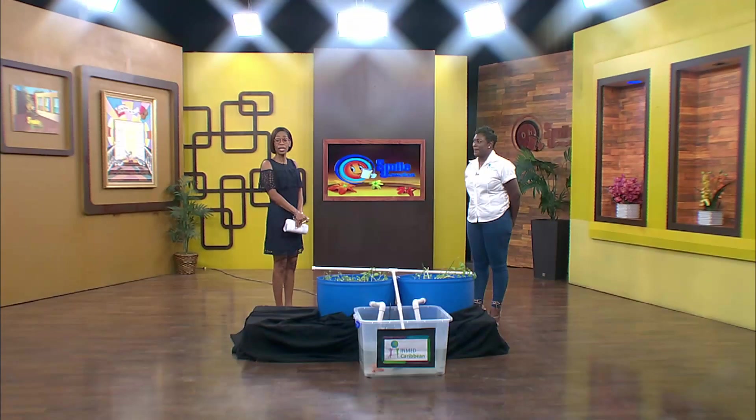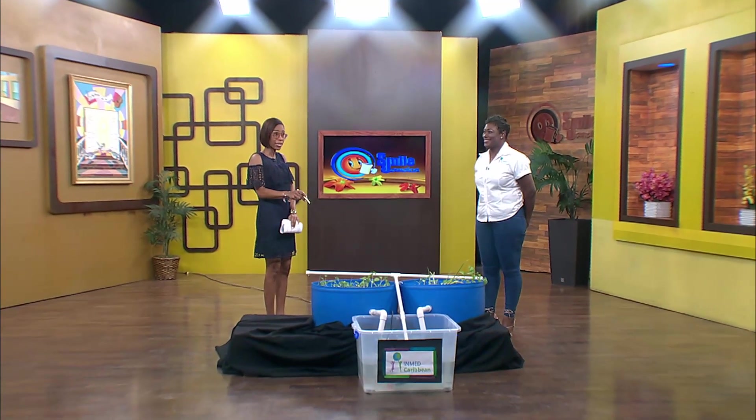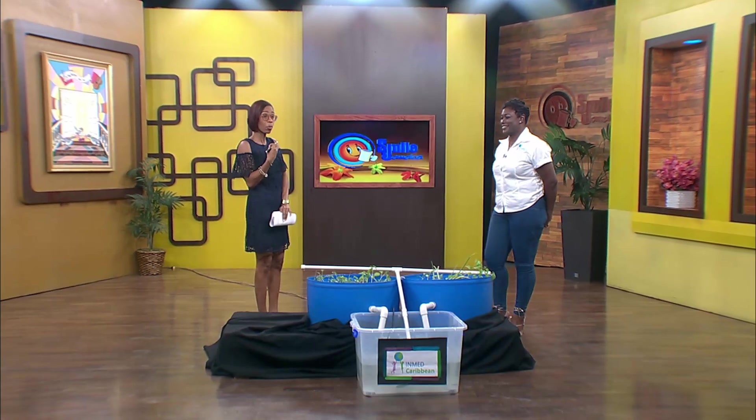InMed Caribbean and InMed Partnerships for Children are leaders in the field of aquaponics. InMed's program manager, Sharika Campbell, is here to show and tell. I've told Sharika that if it's what she's growing through aquaponics and eating that makes her skin so pretty, then I need to learn how to do this. Good morning. Good morning. Welcome to Smile. Thank you, thanks for having me.